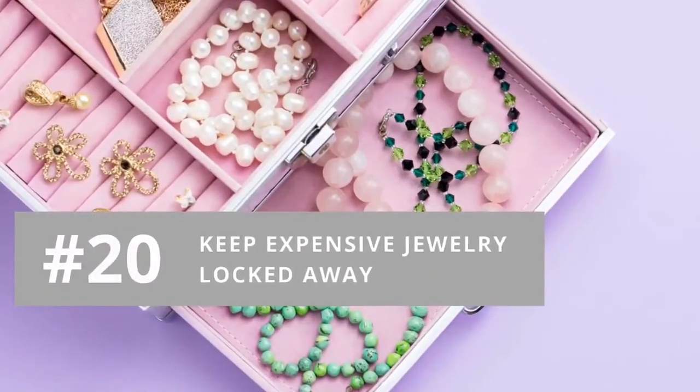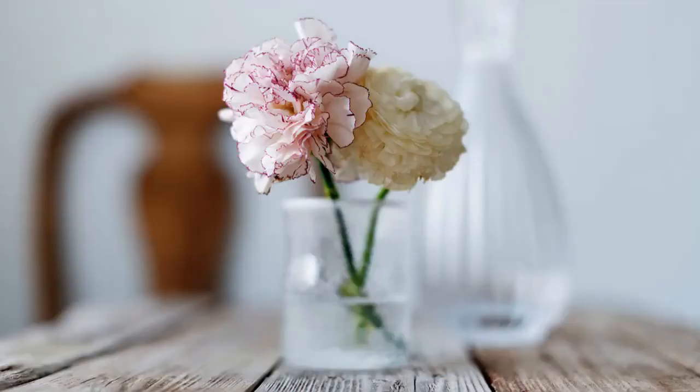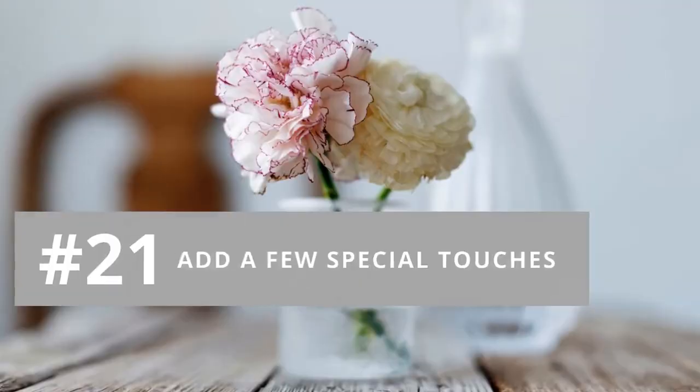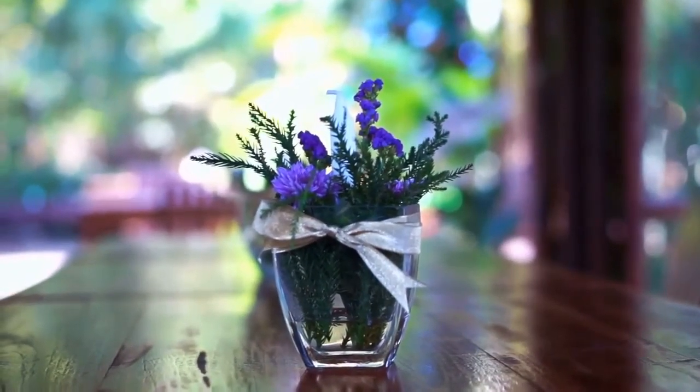Number twenty: remember to keep expensive jewelry locked away in a safe during the time your home is on the market. Number twenty-one: add a few special touches before the open house, like a bowl of lemons on the kitchen counter and a vase of fresh flowers on the table.